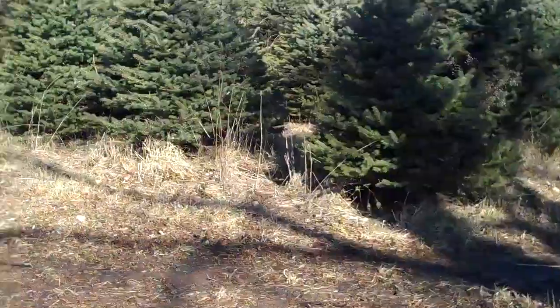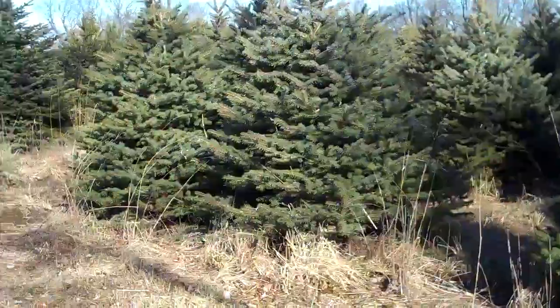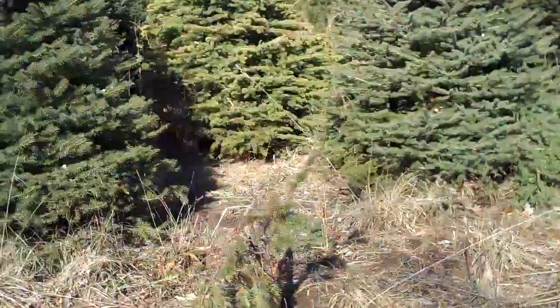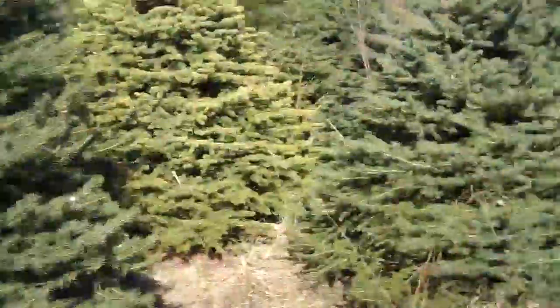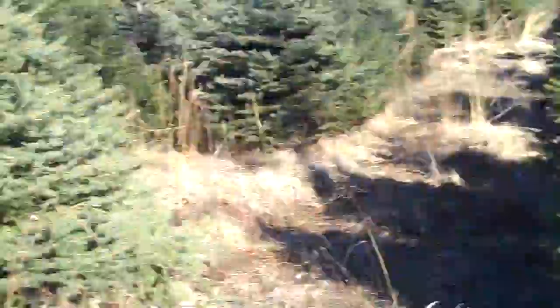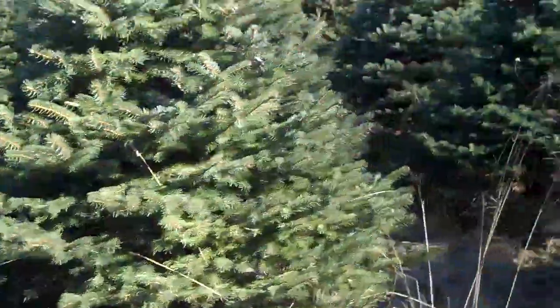This is Chris Orser Landscaping here at our tree fields. We have Colorado Blue Spruce — it's another evergreen tree that we carry a lot of. You can see here tons of different sizes. We have bluer varieties and greener varieties of Colorado Blue Spruce.